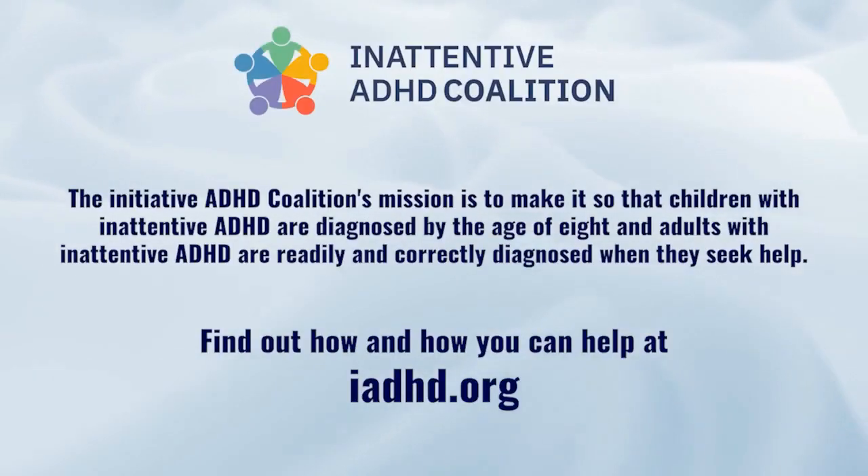The Inattentive ADHD Coalition's mission is to make it so that children with inattentive ADHD are diagnosed by the age of 8, and adults with inattentive ADHD are readily and correctly diagnosed when they seek help. Find out how and how you can help at iadhd.org.